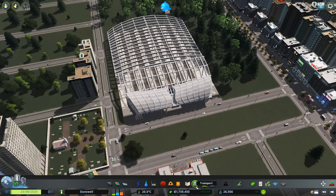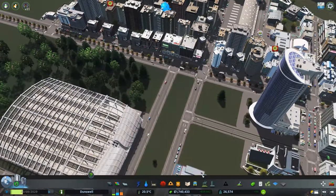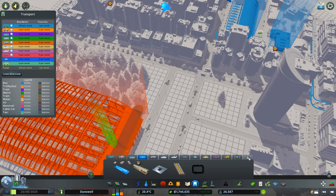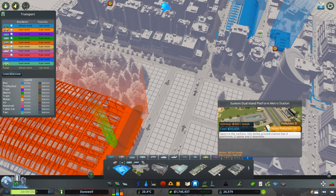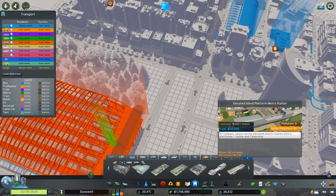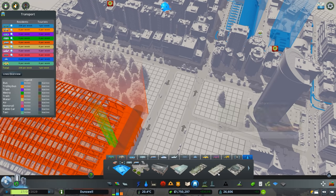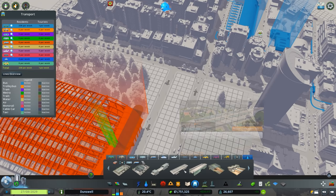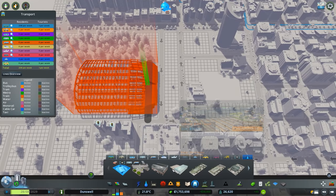Before laying down a metro line, I should probably lay down some stations first. I don't want to use just the default stations because I have the content creator pack with all of these magnificent train stations, metro stations, and I think a couple of bus stations. There's a ton of stations we can place down in the city — I was playing around with them earlier and there's a bunch that I think will fit really well.